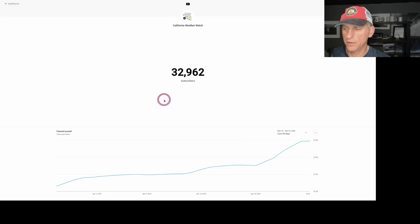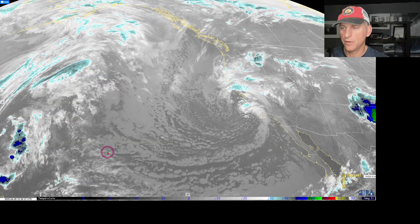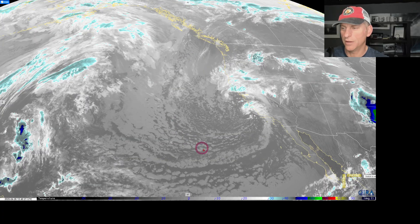We're approaching 33,000 subscribers — click like and subscribe, maybe we can get there today or tomorrow. It's been a slow, steady climb, and over the last 28 days we've got over 450 new subscribers. Appreciate everybody out there. Thanks to all my members who pay with their hard-earned money to help support the channel — this is not possible without you. Much appreciated. We just got another subscriber! We will do this all again tomorrow — talk to you guys then.